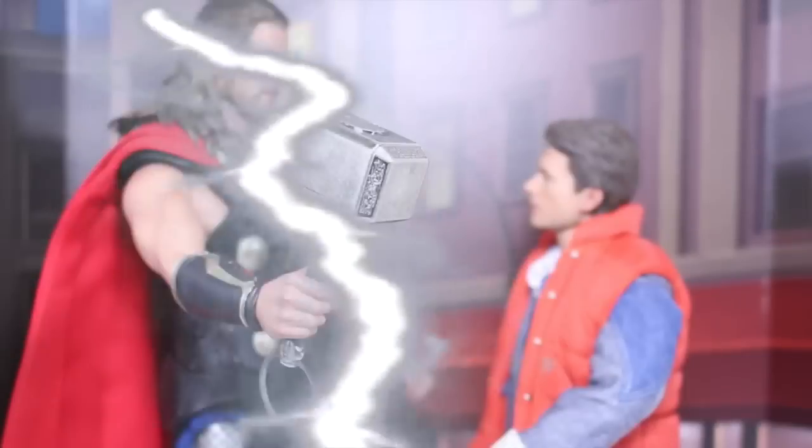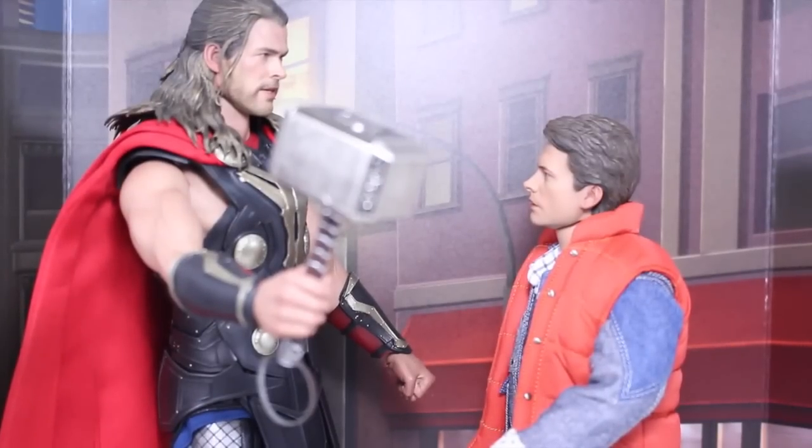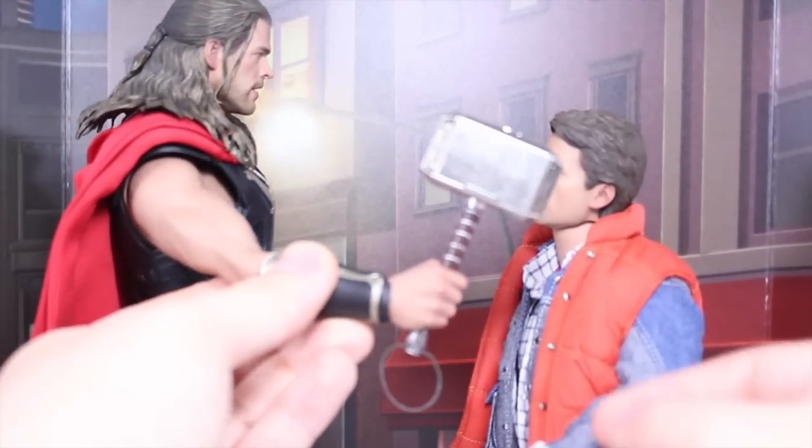The only way I can get back to the future is with a bolt of lightning. Where am I going to get that? I say to thee, you need lightning? Mjolnir can produce 1.21 gigawatts of power. What the hell is a gigawatt? It's the power of Thor, little man.